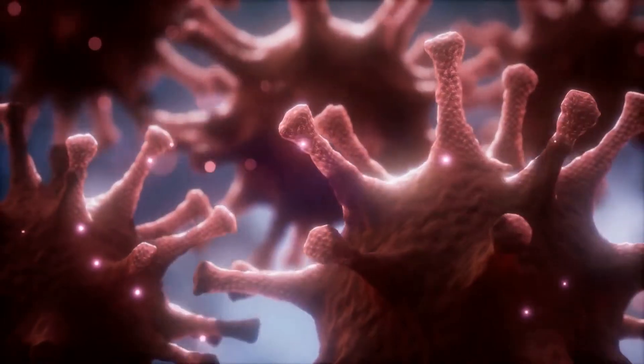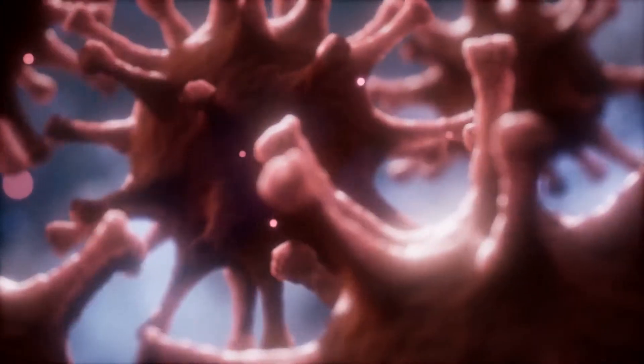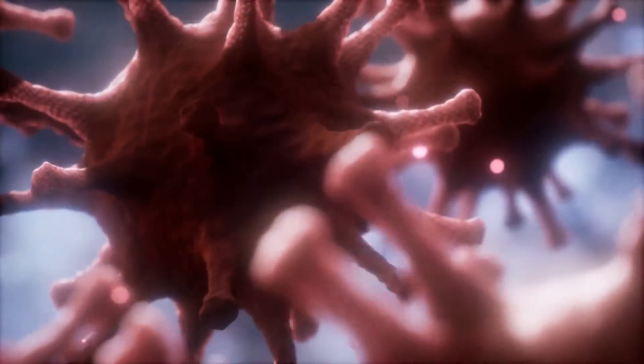What is norovirus? What are the symptoms? How is it transmitted? What are the steps to diagnosis, treatment and remedies? How to prevent norovirus?